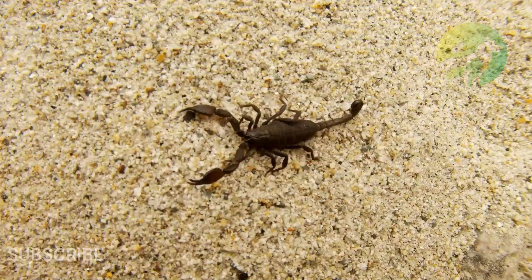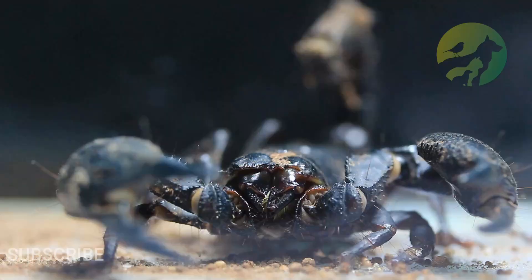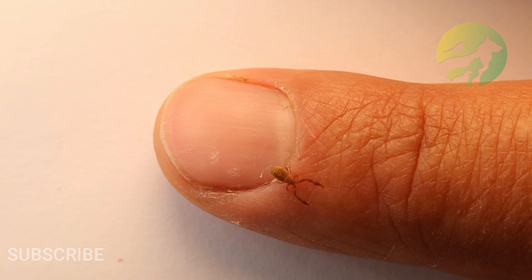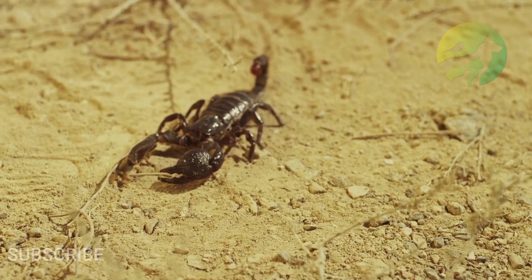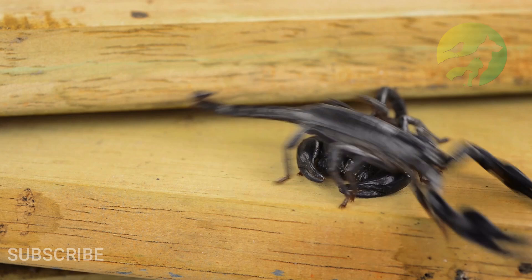Scorpion physical characteristics: Color — brown, yellow, red, black, white. Skin type: shell. Top speed: 12 miles per hour. Lifespan: 4 to 25 years. Weight: 10 to 100 grams, or 0.4 to 3.5 ounces.